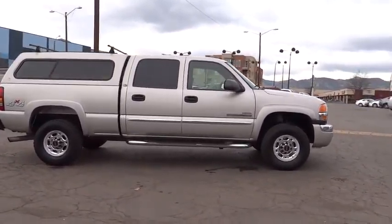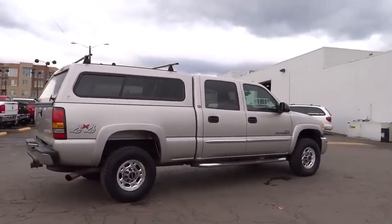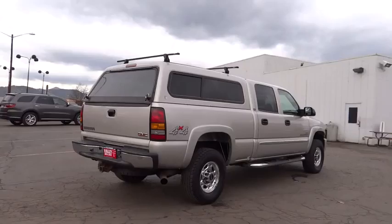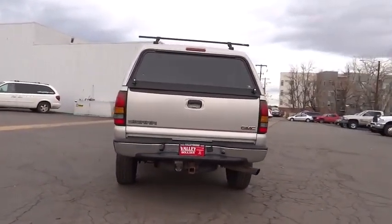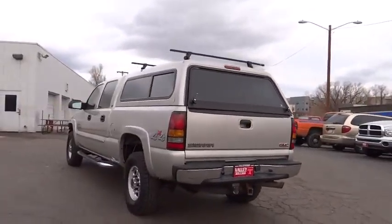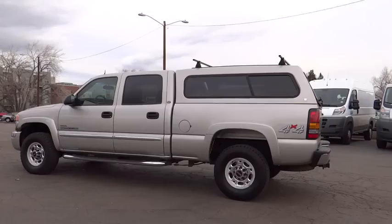Auto dimming rear view mirror, PPO, keyless entry, fog lamps, trip odometer, security system, chrome wheels, dual zone climate control, power driver mirror, tilt steering wheel, heated side mirrors. If affordable style and reliability are what you're looking for,